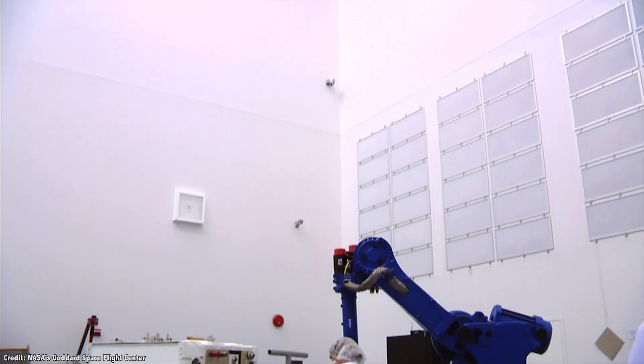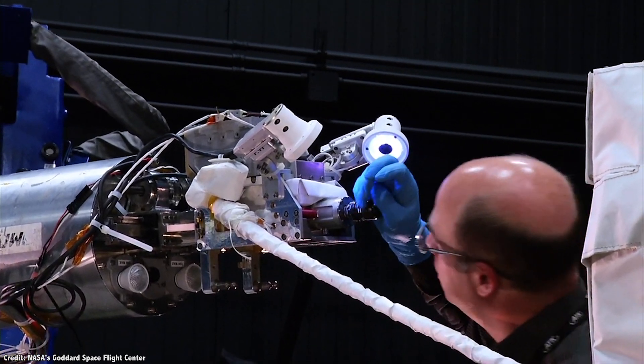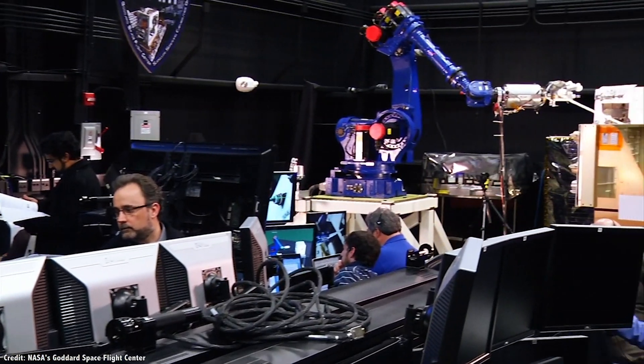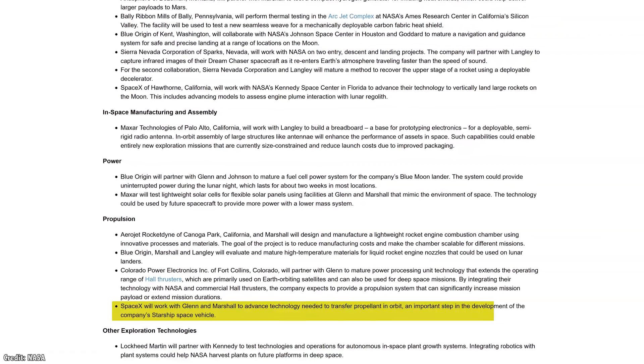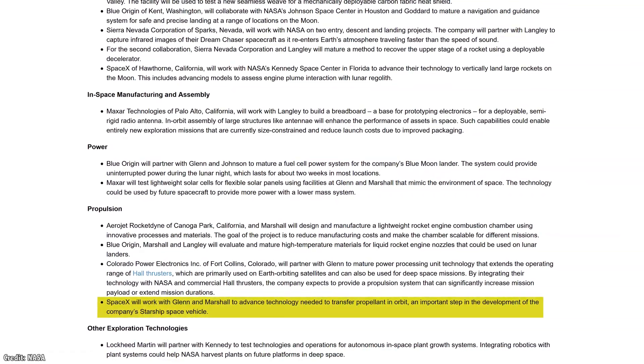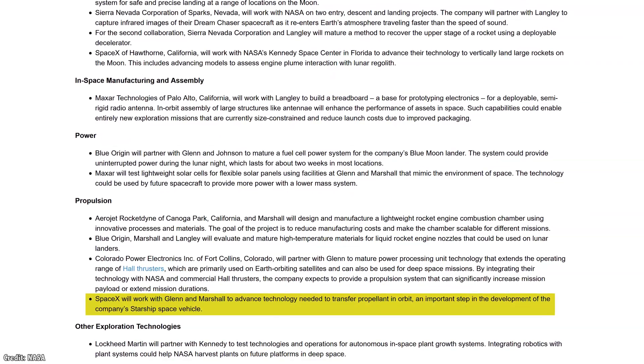Instead of contracting out specific projects, NASA will make its employees, facilities, hardware, and software available to these companies for free. One of the most notable of these partnerships will be with SpaceX and NASA's Glenn and Marshall Centers to help advance the technology of transferring propellant in orbit.